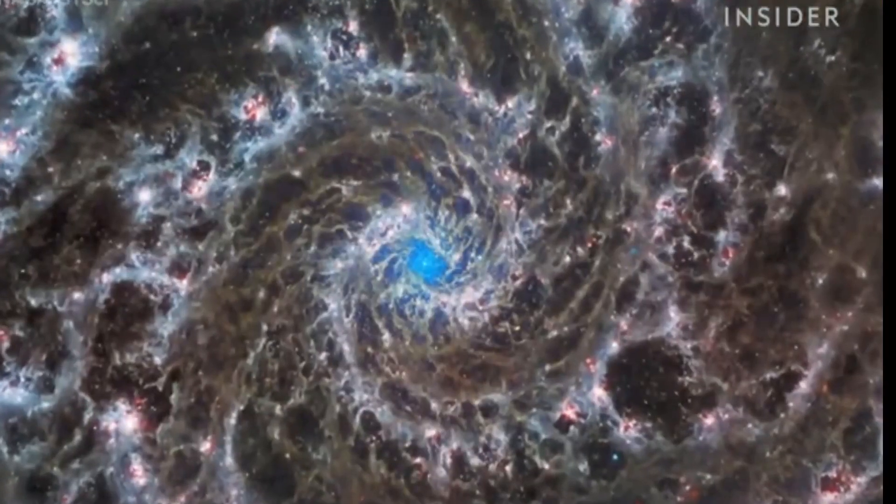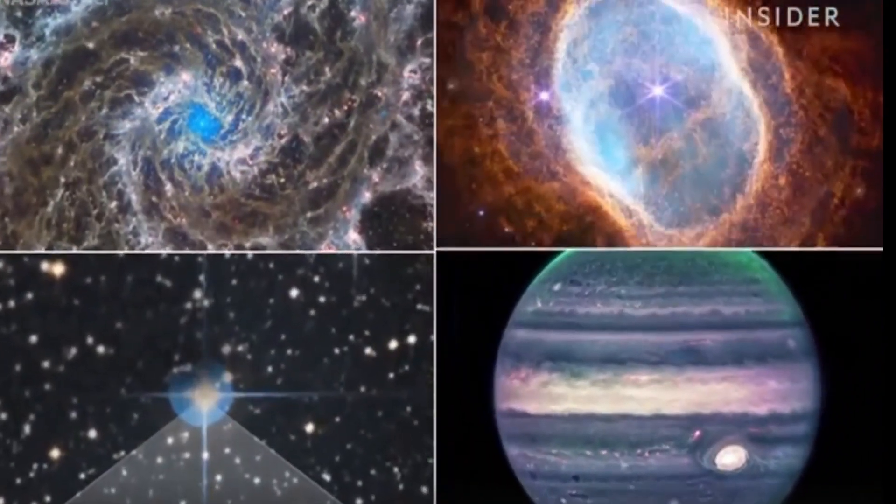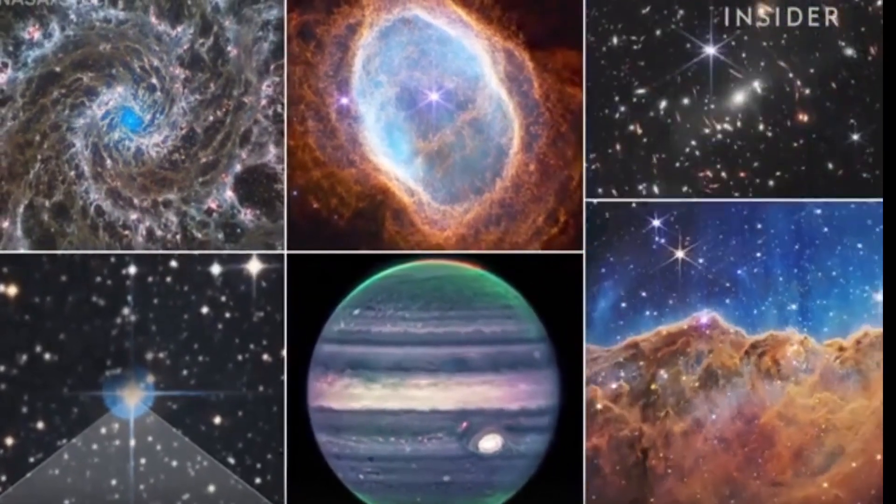We looked at six of Webb's most recent images to see how NASA is using them to understand faraway galaxies.